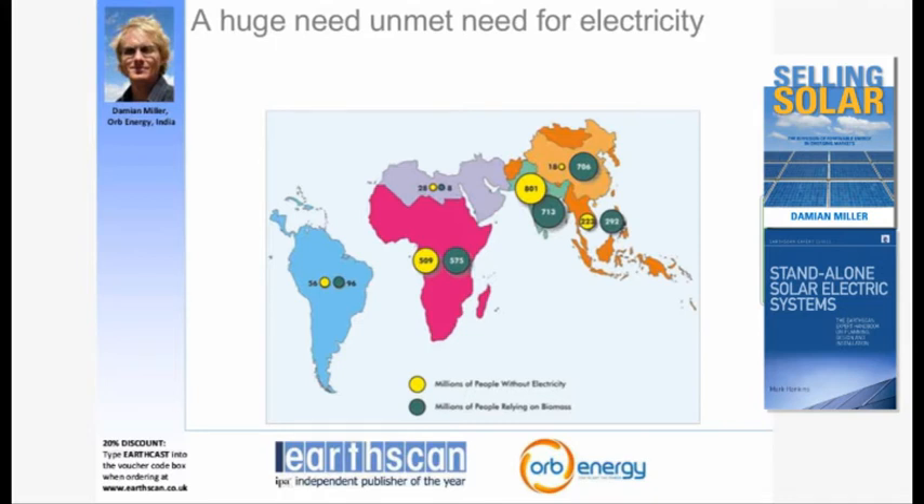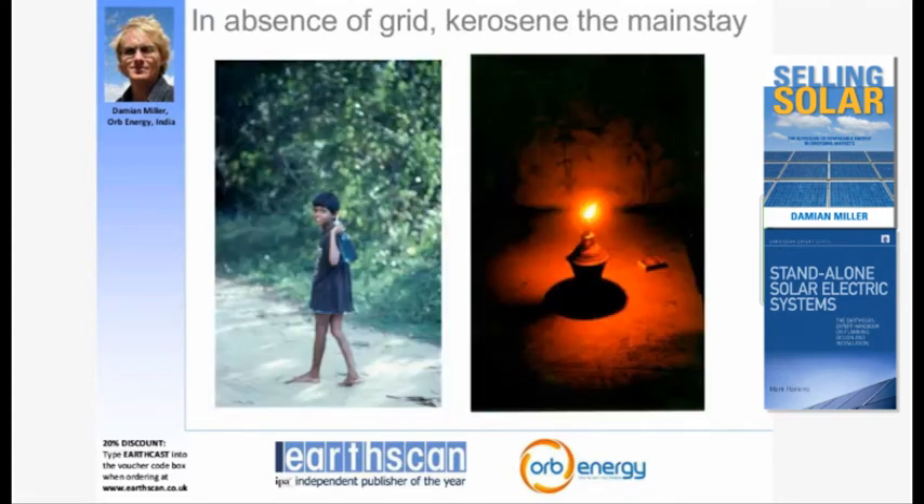The first slide here was produced by the IEA in 2002, and it shows in the yellow bubbles the number of people without electricity in certain geographic areas of the developing world. According to the IEA in 2002, there were basically 1.6 billion people without electricity. So obviously there's a huge need.